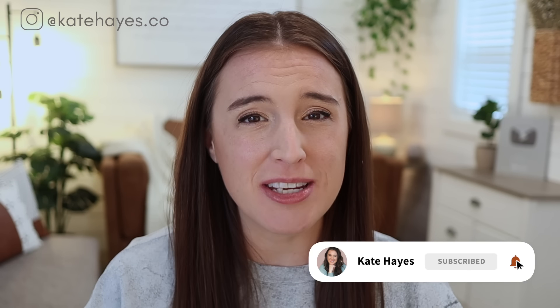But first, if we haven't met yet, I'm Kate. I'm so glad you're here. I'm a wife, mom, Etsy seller, and business coach, and I'm here to help you start and scale your online business so that you can make a full-time income doing what you love.